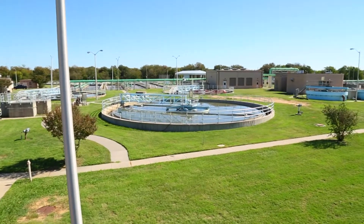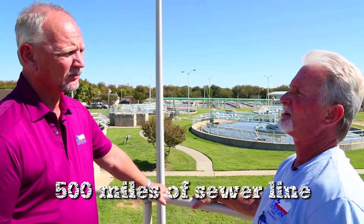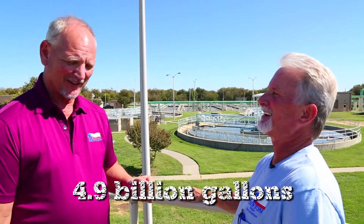This is quite a plant you guys have out here. Well, we've got 500 miles of sewer line coming into the plant. Last year we ran through 4.9 billion gallons — billion with a B.